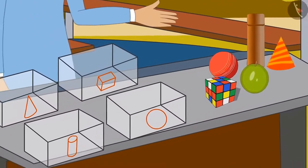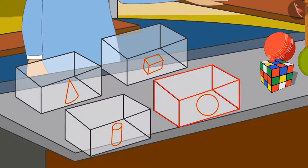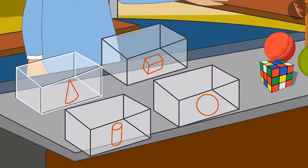In the first box, round ball-like objects. In the second box, box-like objects. In the third box, cylinder-like objects. And in the fourth box, ice cream cone-like objects.